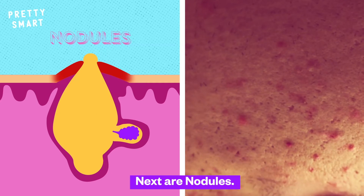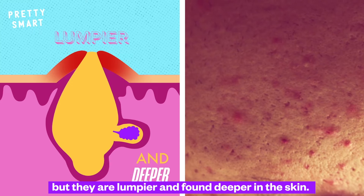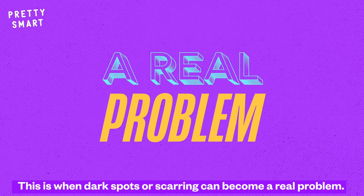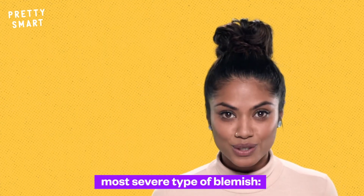Next are nodules. They look like papules because they have no visible center, but they are lumpier and found deeper in the skin. This is when dark spots or scarring can become a real problem. And finally, the deepest, biggest, most severe type of blemish: cysts.